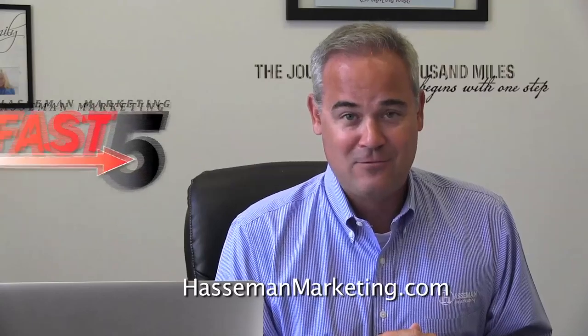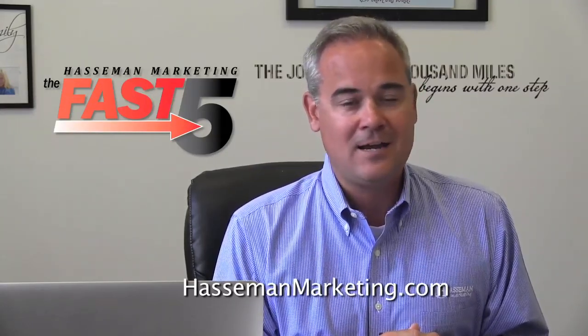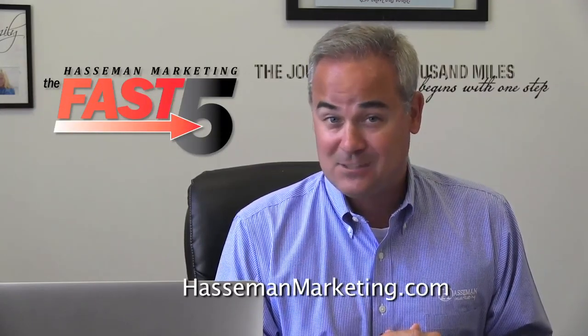So that's your Fast Five from Haasman Marketing. If you want more information, check us out online at www.haasmanmarketing.com.